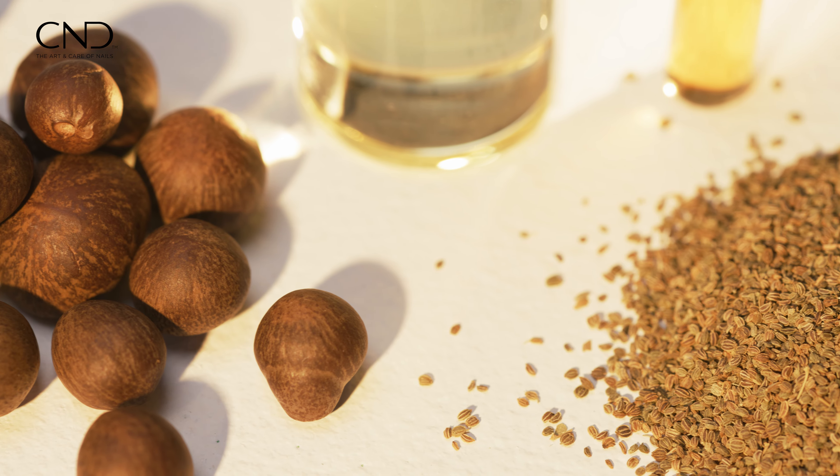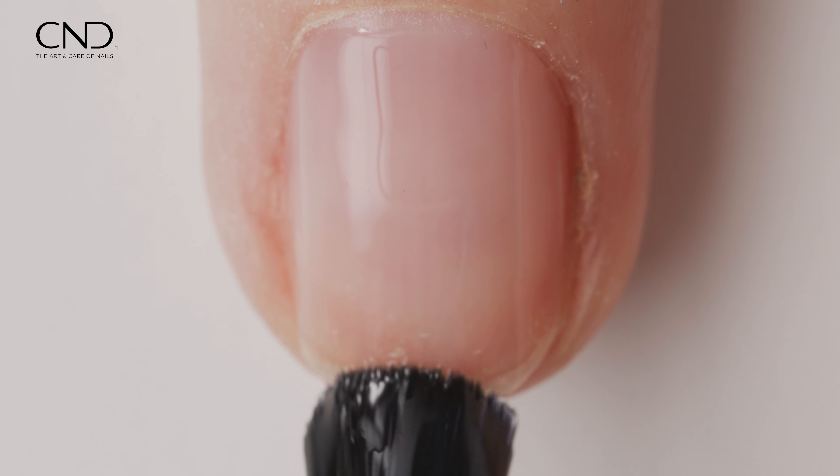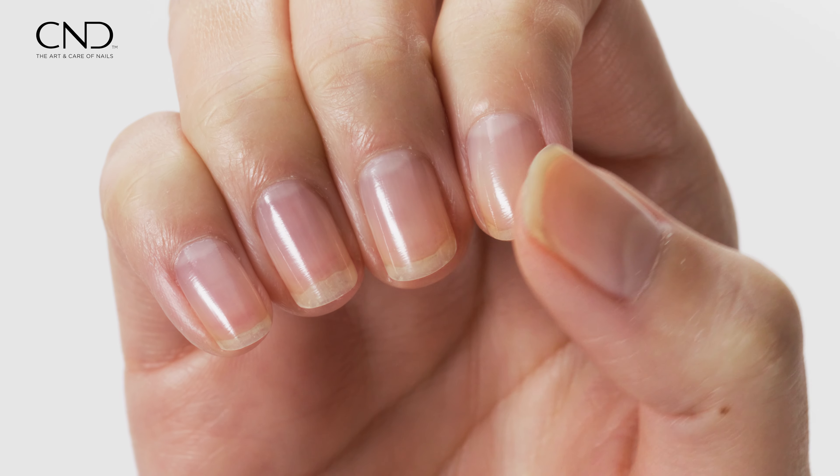These components contribute to the creation of tougher, longer, and stronger nails. With each application, the oils penetrate deeper into the nail, fortifying its nail structure and providing a revolutionary protective shield.